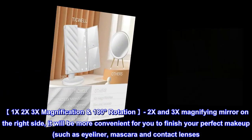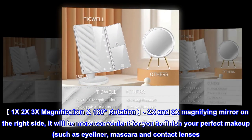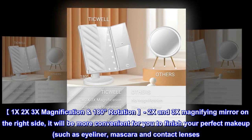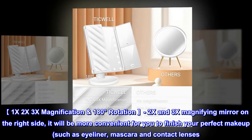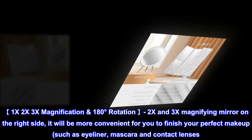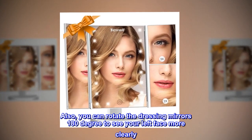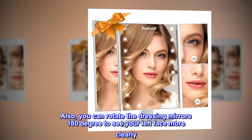1x, 2x, 3x Magnification, 180 Degrees Rotation. The 2x and 3x magnifying mirror on the right side will be more convenient for you to finish your perfect makeup, such as eyeliner, mascara, and contact lenses. You can also rotate the dressing mirrors 180 degrees to see your left face more clearly.